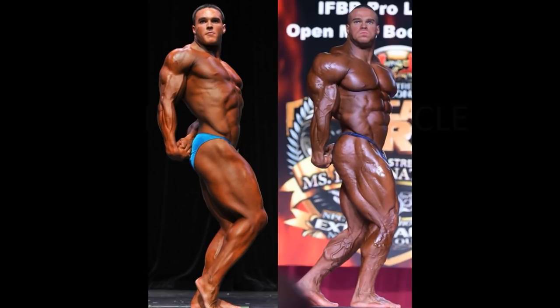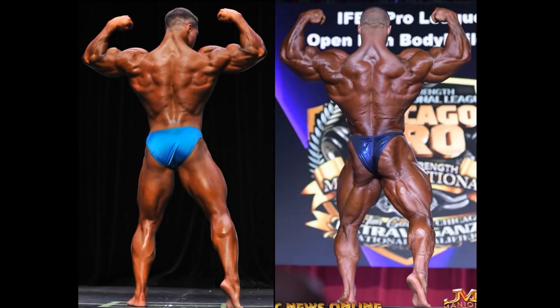For the only back shot we have — in 2013, he had the lat insertions, and of course he still does. He maintained that. He has a fantastic back genetically. Those who have it, have it, and those who don't struggle to get it — I'm talking about those lower lat insertions. Good little V-taper. Good arms.